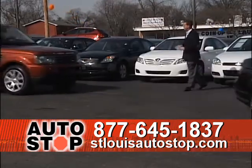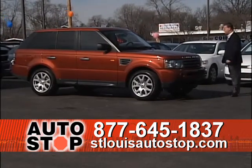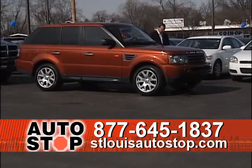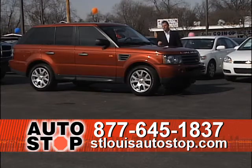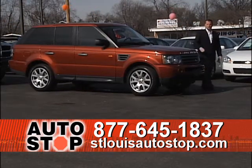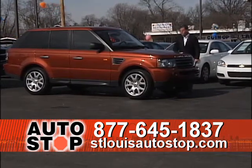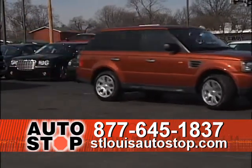This next truck is an immaculate one-owner truck — one of Range Rover's best, the Range Rover Sport. It's got leather, nav, power moonroof, factory navigation, and it's an '08 with 34,000 miles. I've got probably three Range Rover Sports in stock right now. If you've never driven a Range Rover Sport, come in and take one for a test drive — they drive like a sports car but still get good gas mileage. Beautiful, beautiful truck.